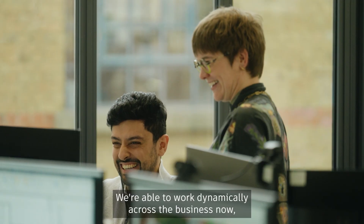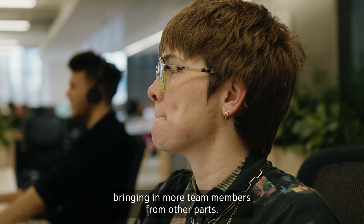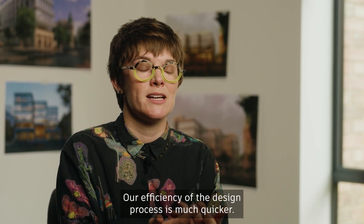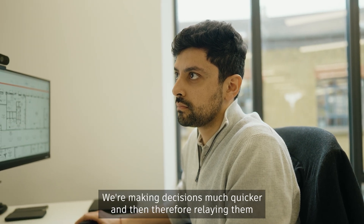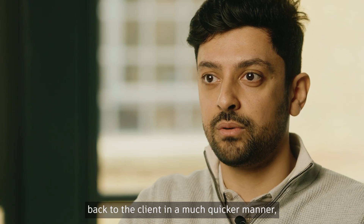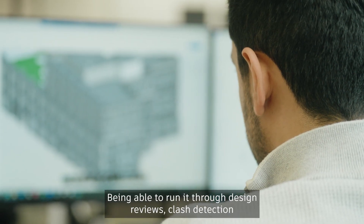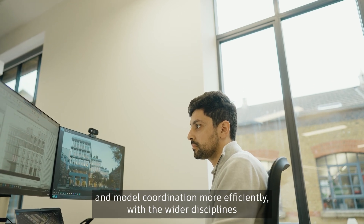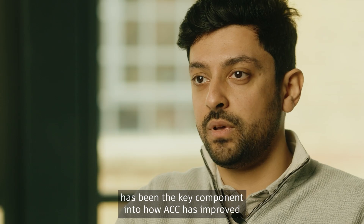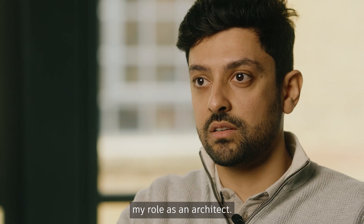We're able to work dynamically across the business now, bringing in more team members from other parts. Our efficiency of the design process is much quicker. We're making decisions much quicker and then relaying them back to the client in a much quicker manner that actually improves our stakeholder engagement significantly. Being able to run through design reviews, clash detection and model coordination more efficiently with the wider disciplines has been the key component into how ACC has improved my role as an architect.